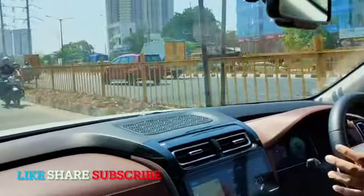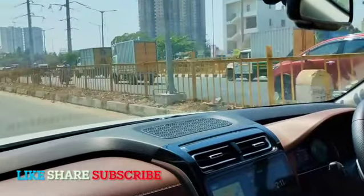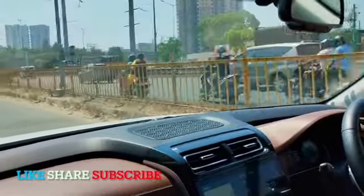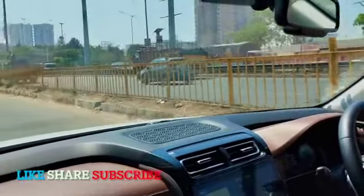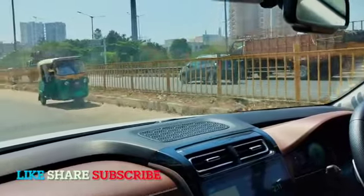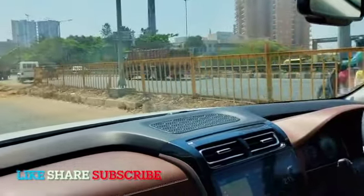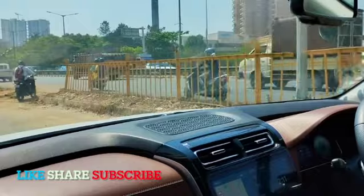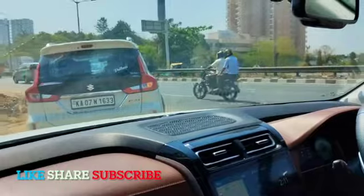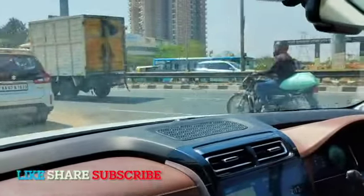The paddle shifters also have no delay — as soon as you click the paddle shifter, it changes. Driving on the service road, city driving is quite easy in this car. It solves the purpose of a 7-seater and you can also use it as a daily driver, because it's only a little bit bigger than the Creta.